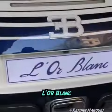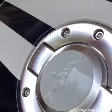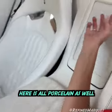Loblon, porcelain. Porcelain here. It's like a work of art. Here is all porcelain as well.